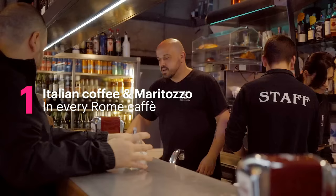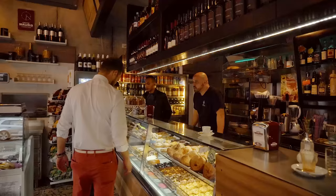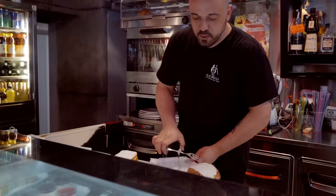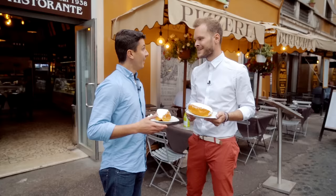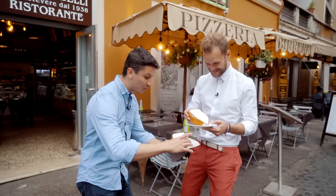First things first — the day in Rome starts with an Italian coffee. But if you really want a good kickoff, visit a local pastry or coffee bar and accompany your espresso with a maritozzo. This typical Roman breakfast is no less than a blissful whipped cream bomb. It's a very traditional Roman breakfast.